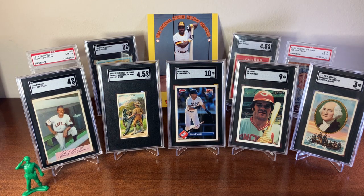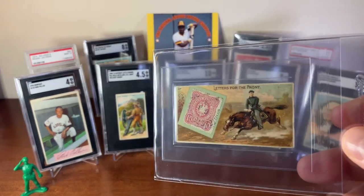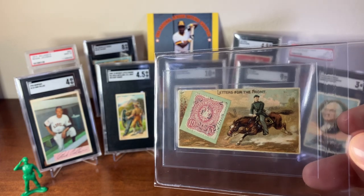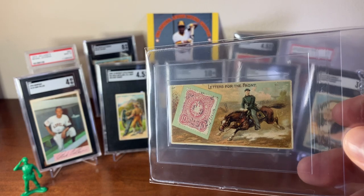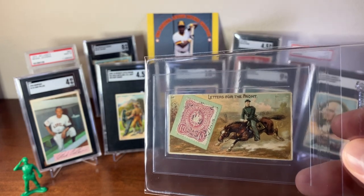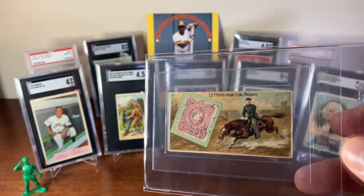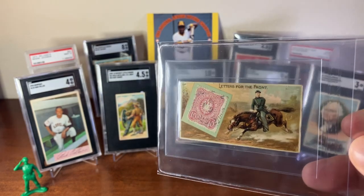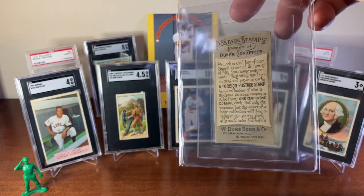The next card is another tobacco card — this is from the postage set from Duke and Sons. The card title is 'Letters from the Front' or 'Letters for the Front,' which is in reference to soldiers on the front lines. This is a mail carrier on horseback delivering mail to the front. Here's the back of the card.